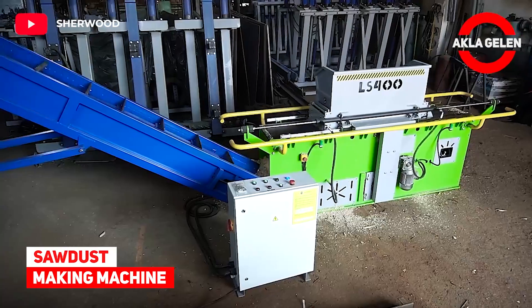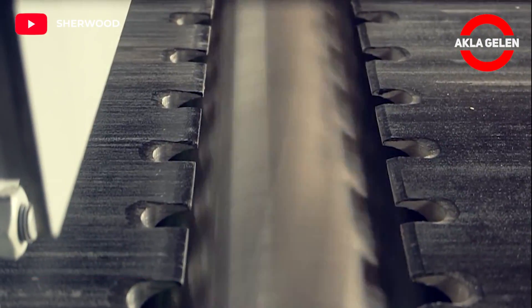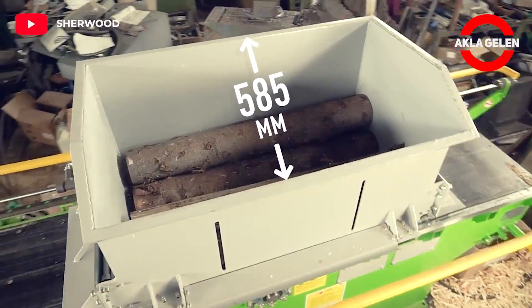Sawdust Making Machine. The produced sawdust is then transferred to the packaging process.